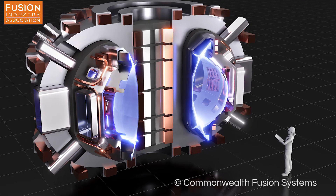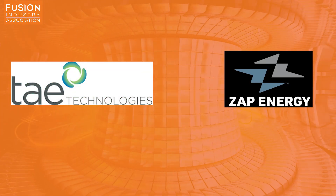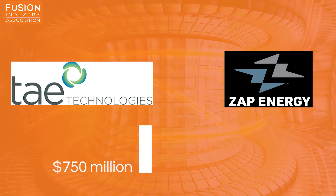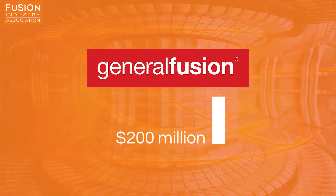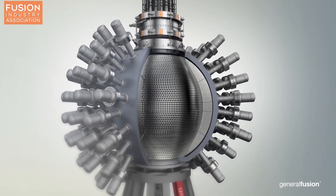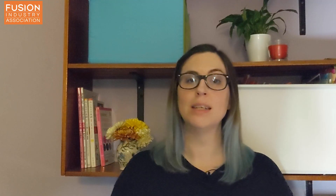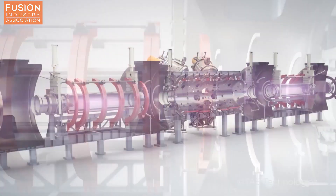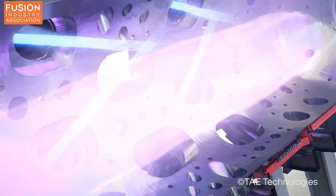Commonwealth Fusion Systems will begin construction of the Sparc Tokamak in 2021. TAE Technologies and Zap Energy are both based in the US and have raised $750 million and $14.5 million respectively, while the Canadian company General Fusion has raised $200 million. Zap Energy and General Fusion are pursuing pulsed power-driven plasma generation, which in the case of General Fusion is followed by shock-driven inertial confinement to achieve fusion conditions. TAE Technologies' method is to generate a plasma at opposite ends of a vessel and accelerate the two plasmas towards each other until they collide. All of these companies share the ambition to create the first fusion reactor that supplies clean energy to the grid.